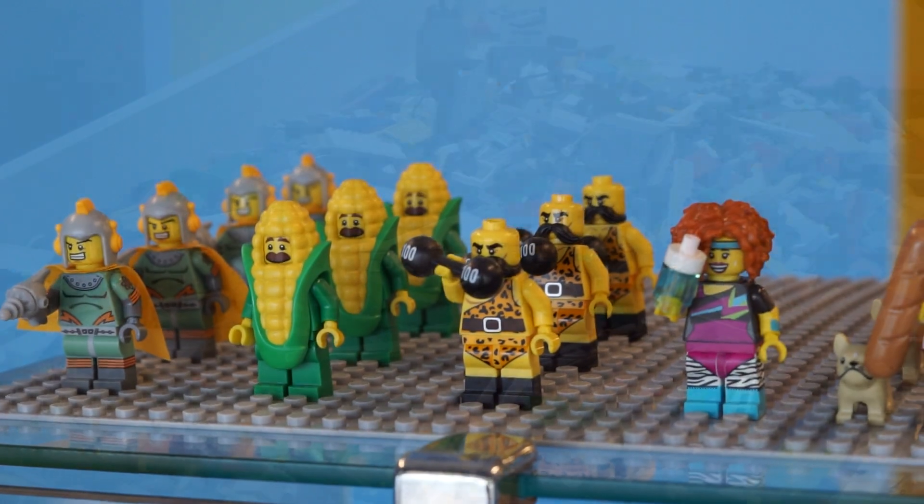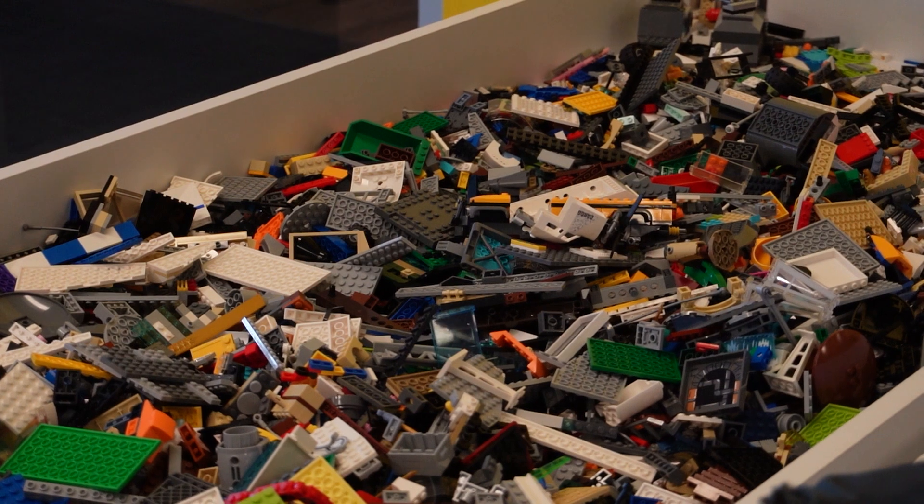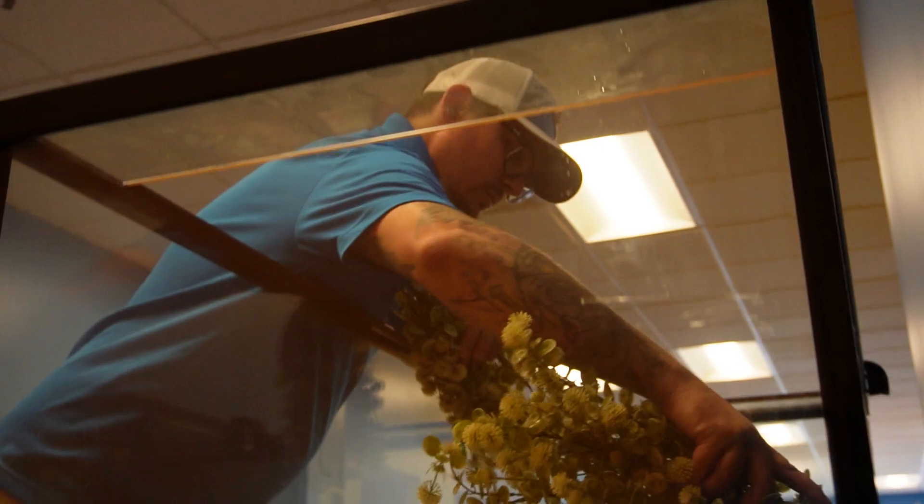We get a lot of people who love to come in and dig through our tables full of loose pieces for making their MOCs at home. And one of the cool things we're going to be doing here is partnering with Ocean State Aquatics to make sure we get a cool Lego setup inside our fish tank. This is going to change regularly, and we hope you come in and see it all the time.